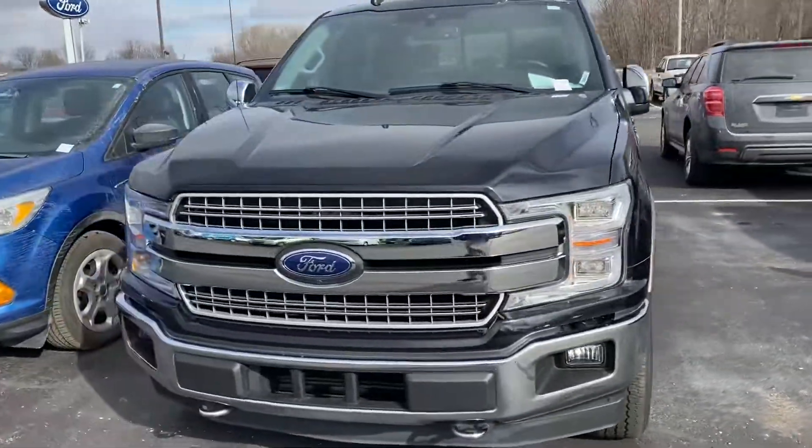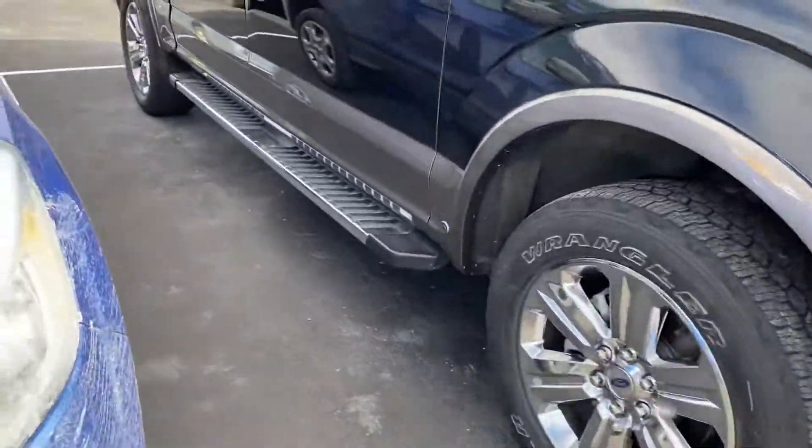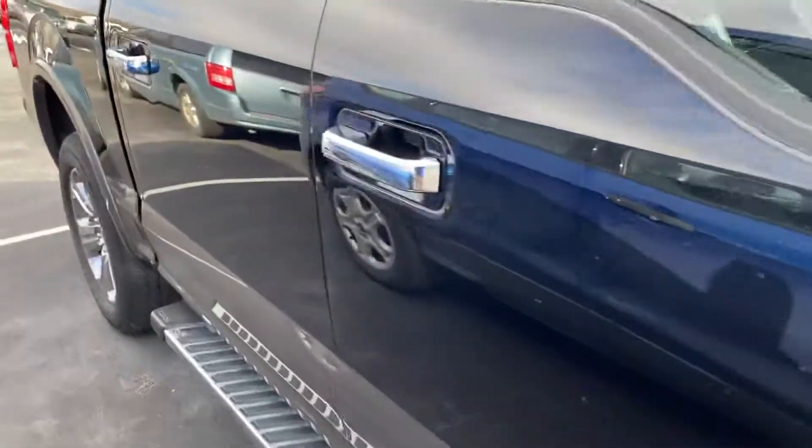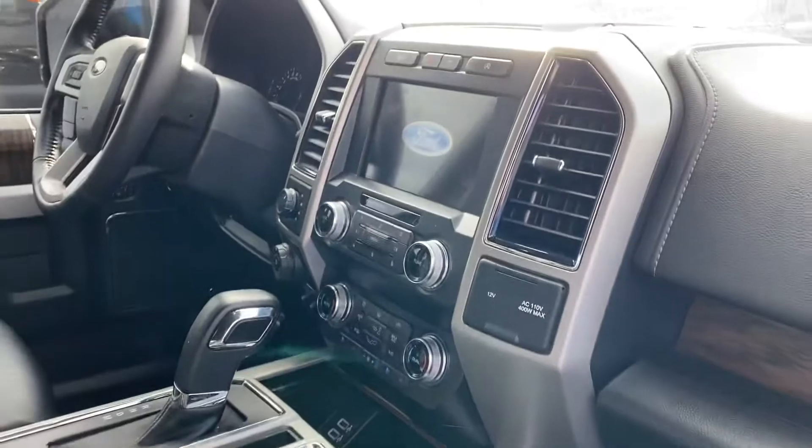Here's your 2019 F-150, Larry, that you inquired on. It's a nice two-tone with leather seats, heated and cooled 8-inch touchscreen, and a panoramic sunroof.